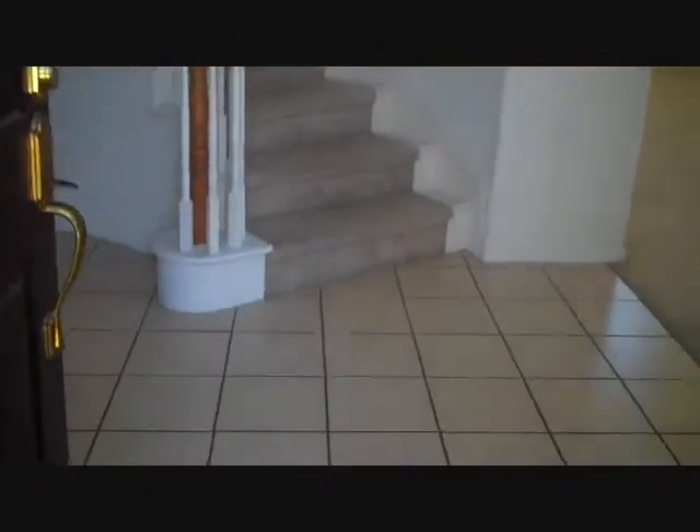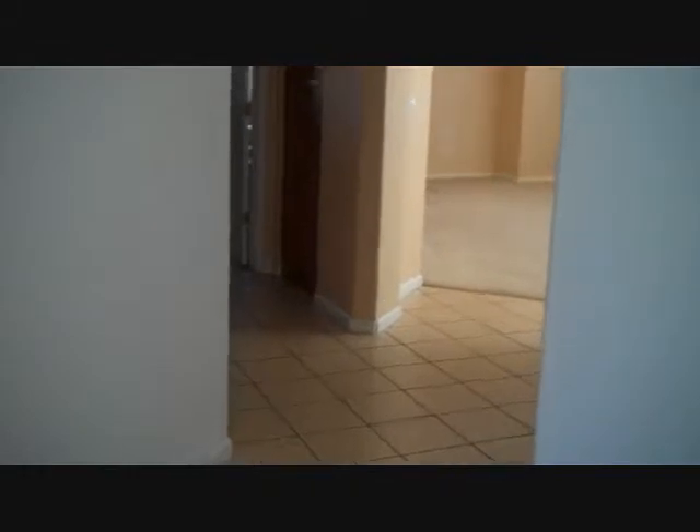Let's go on inside. On entering we have a staircase to the upstairs, and to the right we have a living room with high vaulted ceilings at this entryway. To our left over here is a foyer and hallway leading to the family room, additional bedrooms, and the kitchen.